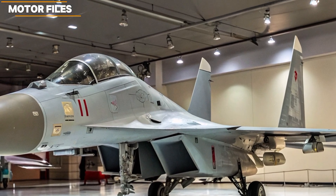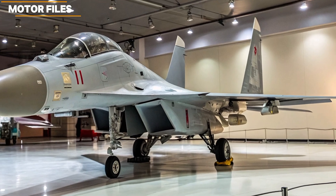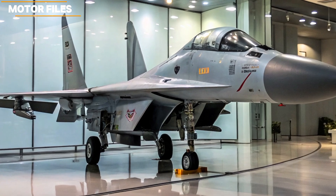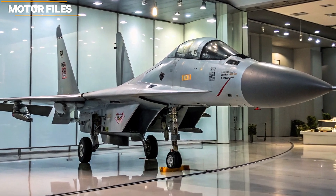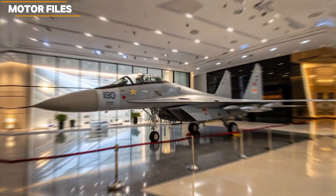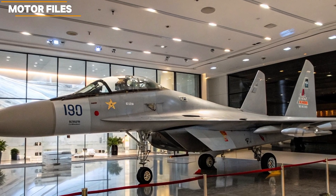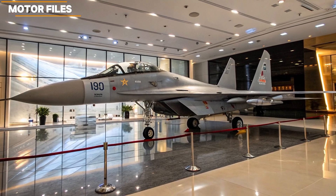Armament and Mission Roles: Versatility is built in. The Su-30 KMI can carry long-range air-to-air missiles, precision-guided bombs, anti-ship missiles, and standoff weapons. With multi-role flexibility, it shifts seamlessly between air dominance, ground attack, maritime strike, and reconnaissance. Integrated weapon management systems allow mixed loads and quick mission changes. The aircraft also supports networked warfare, sharing target data with AWACS and unmanned platforms.